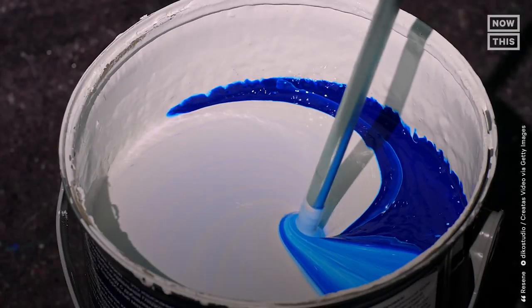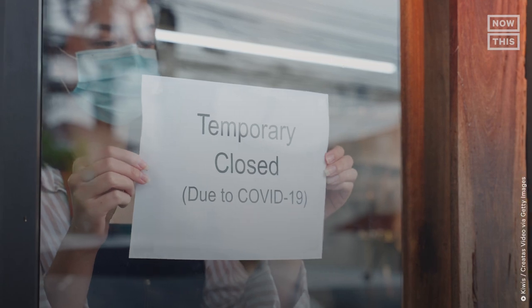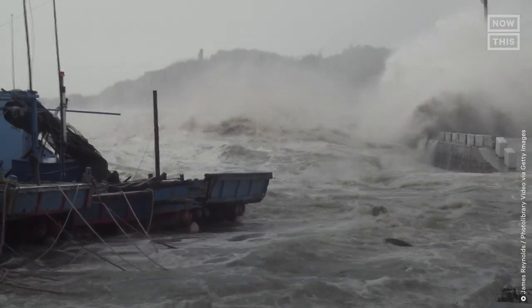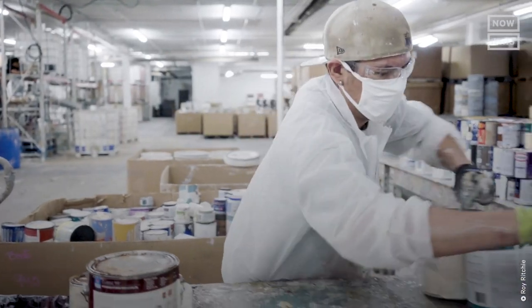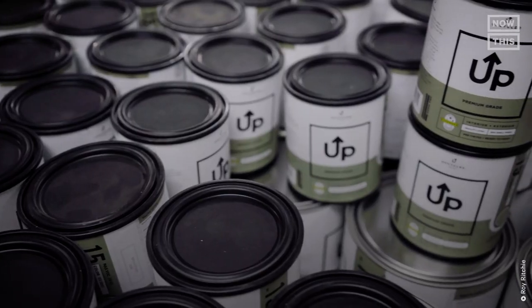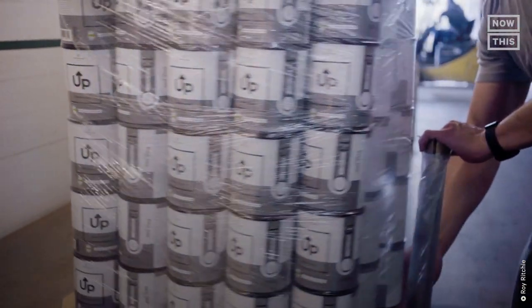Resin, a binder that holds pigment in particles, is expensive and sometimes scarce. The COVID-19 pandemic, hurricane season, and winter storms have led to delays and shortages of resin needed to make paint. And since UpPaint upcycles paint that's already been produced, it's a big help in keeping paint on the shelves when there are shortages and supply chain issues like these.